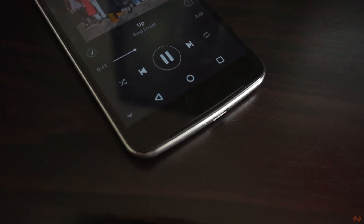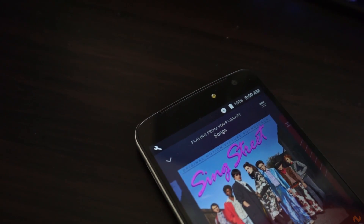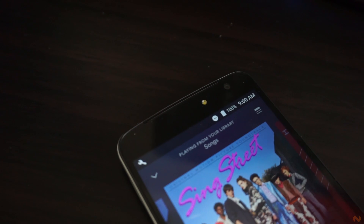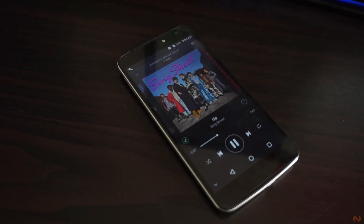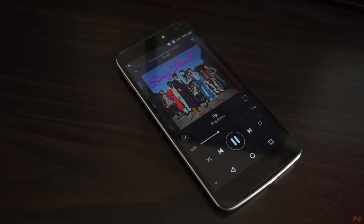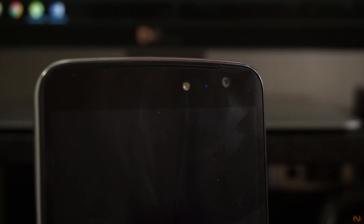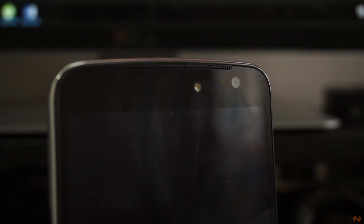Multimedia experience is not complete without audio output. The M1 has a front-facing mono speaker — not stereo. What appears to be two speakers, the one at the top is actually just for calls, while the one at the bottom is the only one that does the job, offering a disappointing quality and volume. The good thing is that it is placed at the front so we can fully utilize its inferior quality. There's also an LED notification indicator at the top for those who are curious.